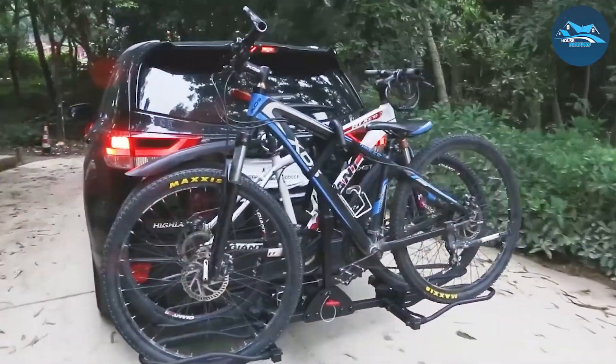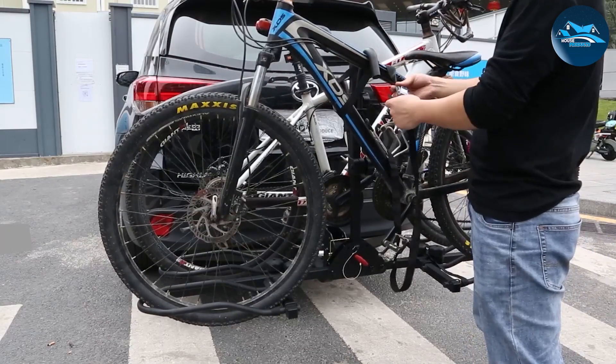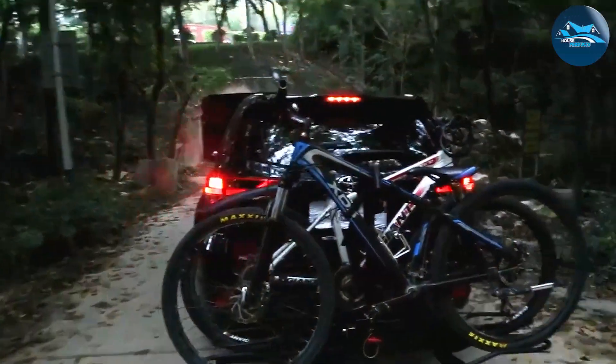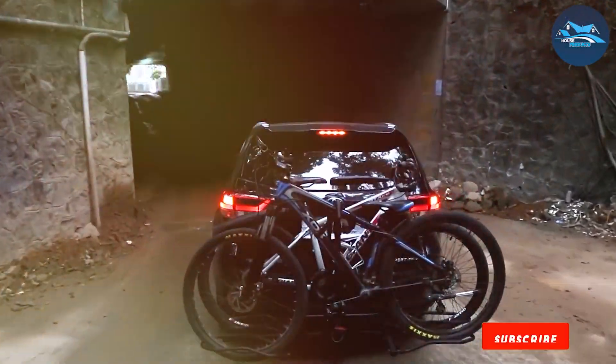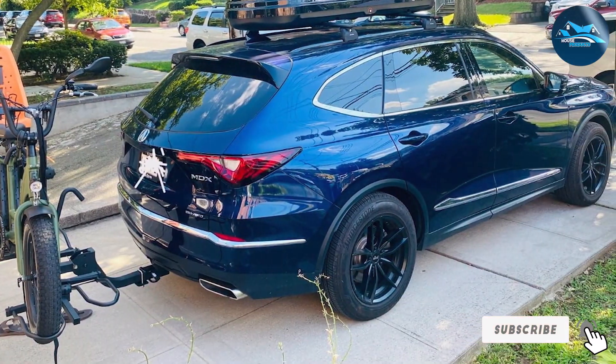One of the standout features of this rack is its versatility — it fits both 1.25-inch and 2-inch hitch receivers, ensuring compatibility with a wide range of vehicles. The quality of the materials used ensures longevity even in tough weather conditions. The WEIZE Hitch Bike Rack offers a hassle-free, incredibly stable transport experience. Plus, the rack comes with a locking system to deter theft, giving you peace of mind when you're away from your vehicle.